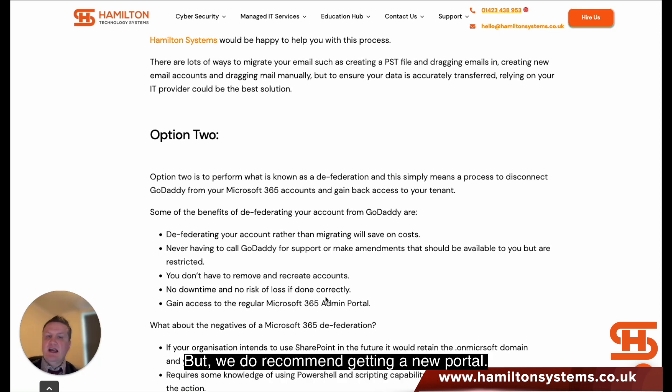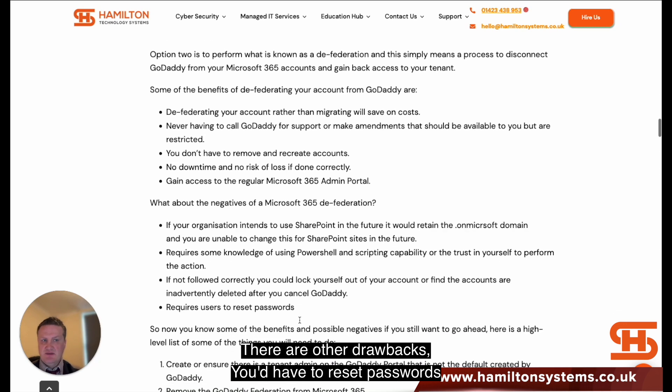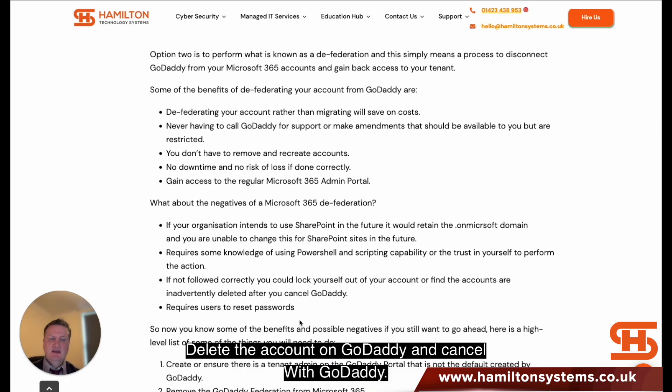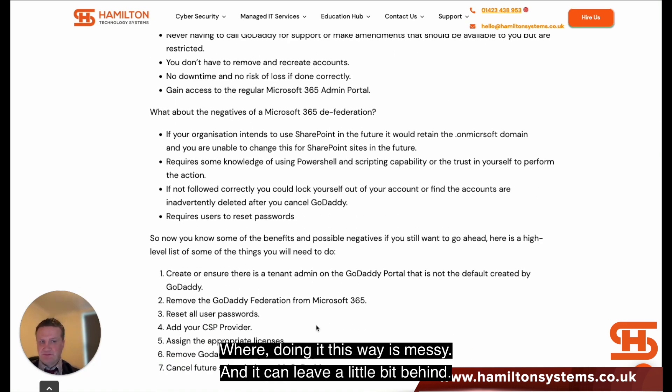We do recommend getting a new portal rather than doing the defederation — defederation is just a way of saving some money. There are other drawbacks as well: you have to reset passwords, remember to delete accounts, then cancel with GoDaddy. Doing it that way can leave things behind that you have to go through, and there's quite a lot to think about.